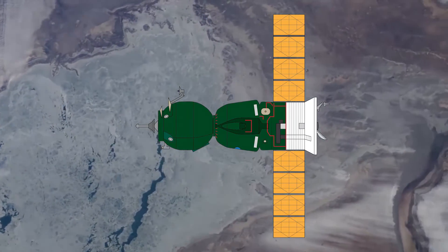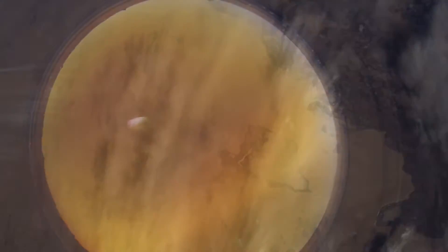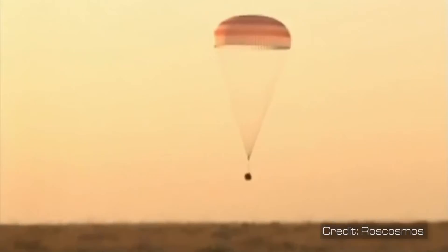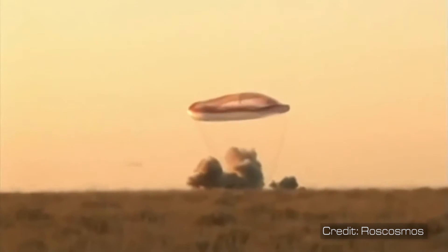Landings in the spacecraft are rough. After the de-orbit burn and separation of the three modules — tri-module separation — the descent module with the crew slams into the upper atmosphere, pulling upward of four times the normal force of gravity. The spacecraft slows down to allow for parachutes to slow the craft even more. Then, about a meter off the ground, soft landing jets cushion the craft from impact on the ground.